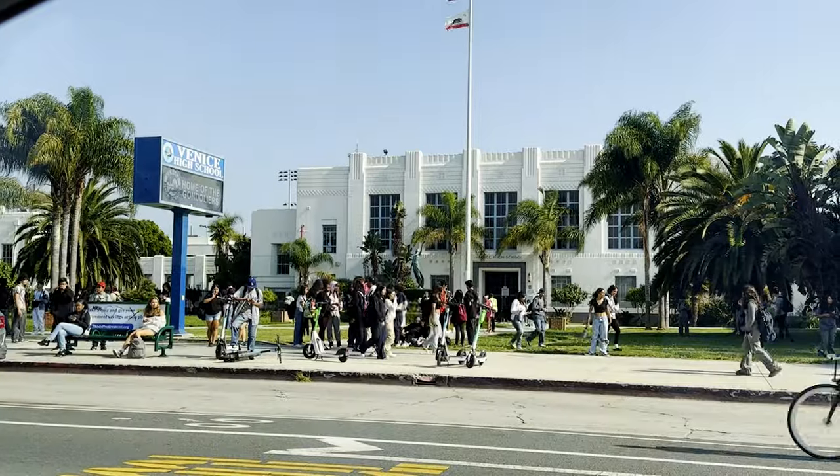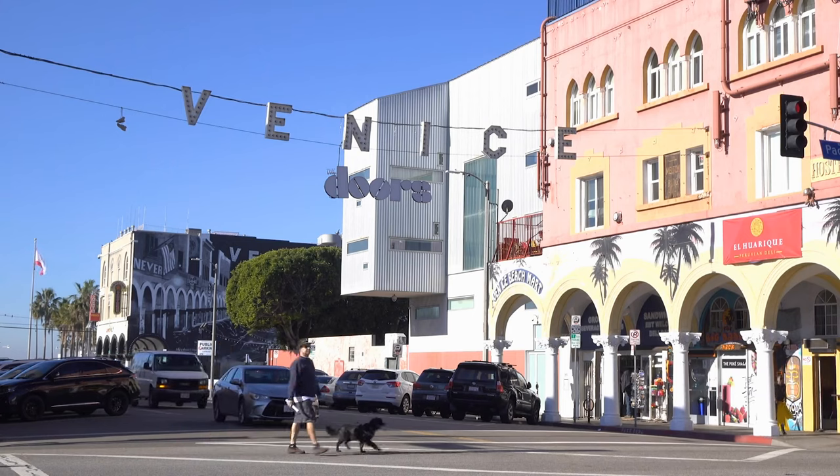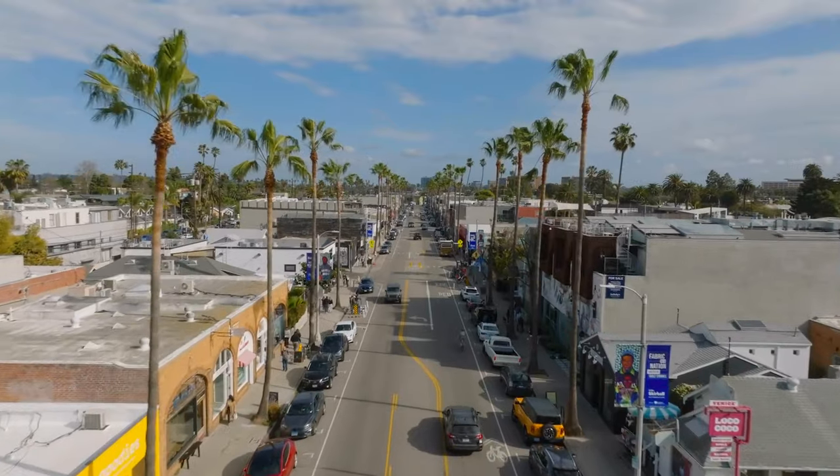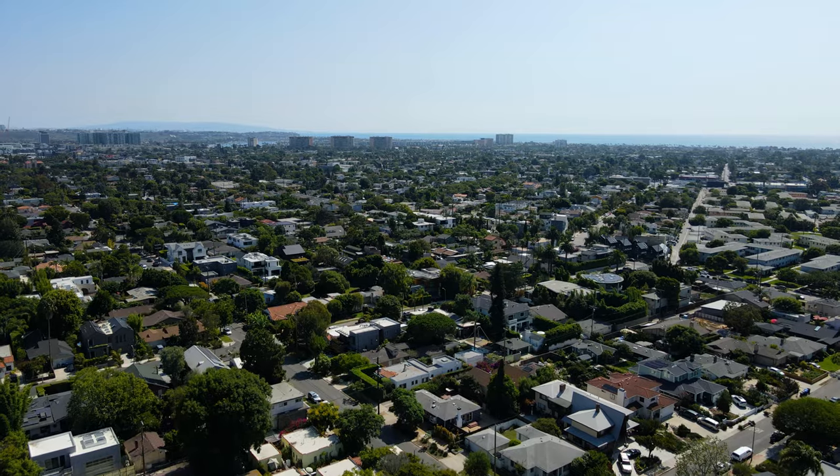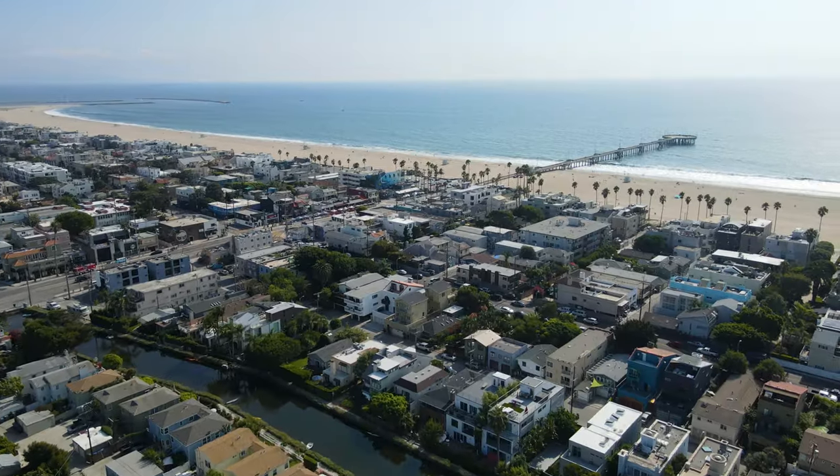But what truly makes Venice special is its sense of community. Whether you're a surfer, artist, or tech-savvy entrepreneur, you'll find your tribe here, all while basking in the California sun and the ocean's soothing ambiance.